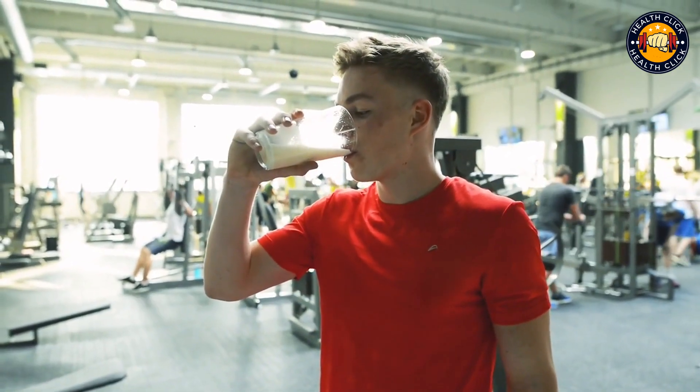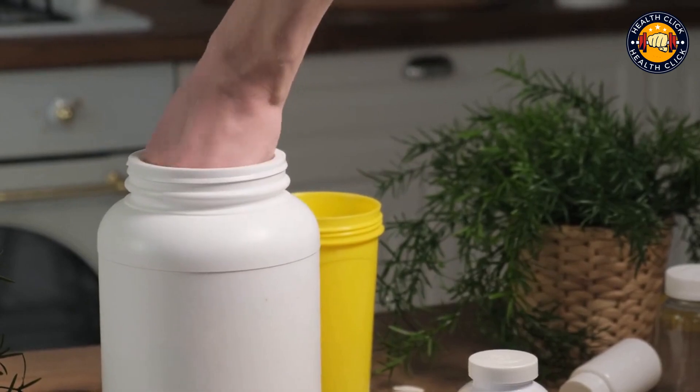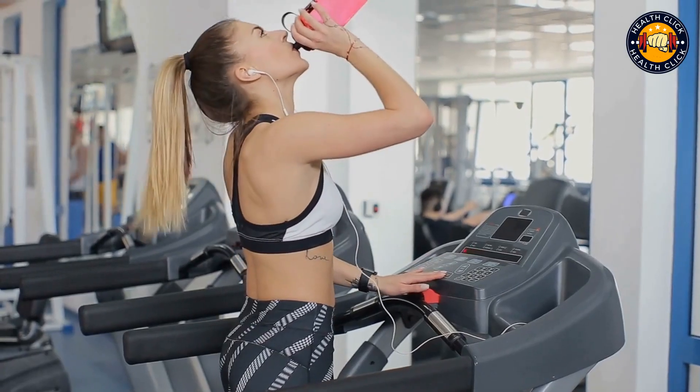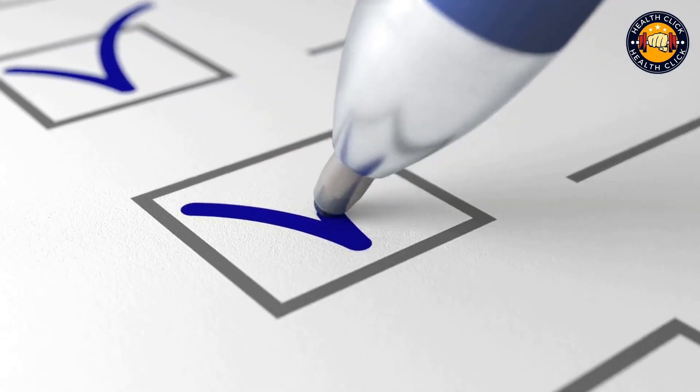If you're looking to up your protein intake, you may be wondering how to consume 100 grams of protein per day. While this may seem like a lot of protein, it's actually not as difficult as you may think. There are a variety of ways to get your daily protein intake, and we're here to help you find the most affordable and delicious options.